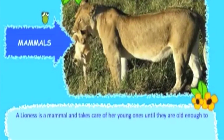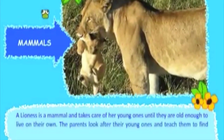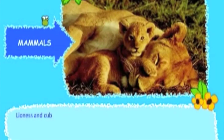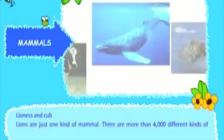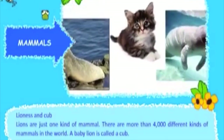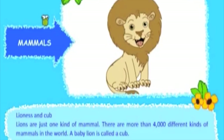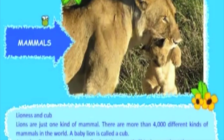A lioness is a mammal and takes care of her young ones until they are old enough to live on their own. The parents look after the young ones and teach them to find food. A baby lion is called a cub. A mother lion may carry her small cubs in her mouth — this does not hurt them.